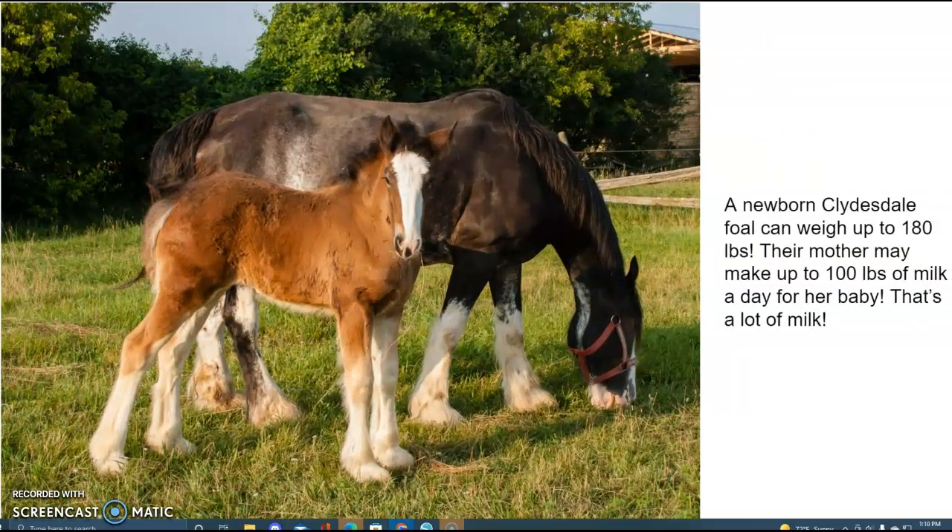A newborn Clydesdale foal can weigh up to 180 pounds. Their mother may make up to 100 pounds of milk a day for her baby. That's a lot of milk!